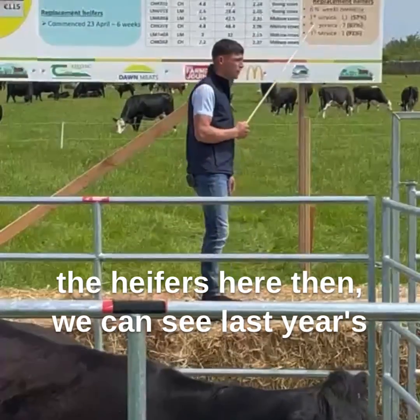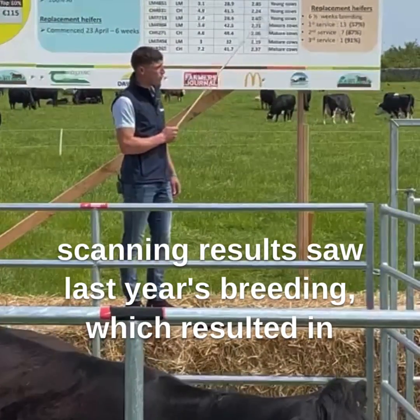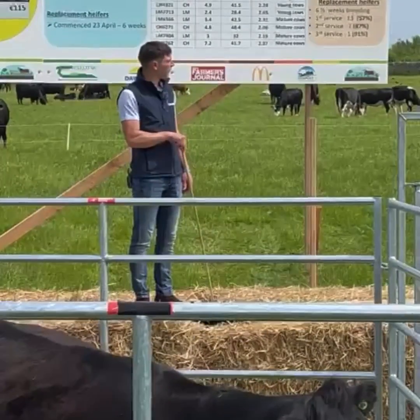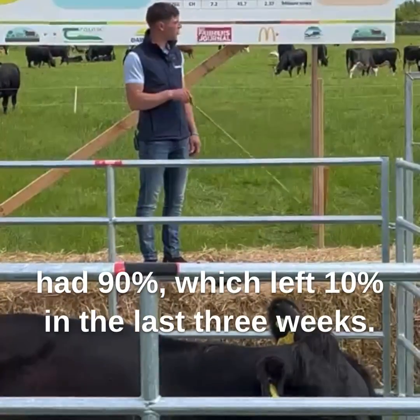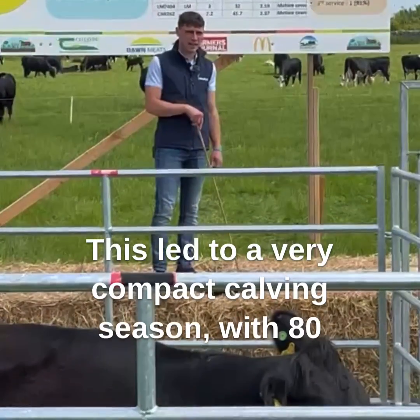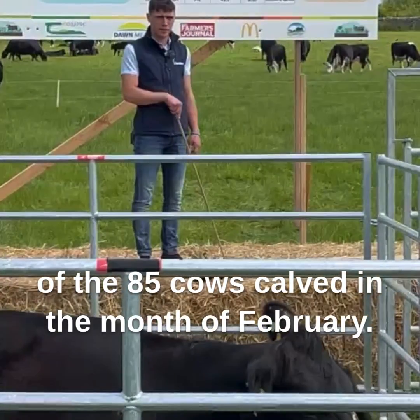Here we can see last year's scanning results. Last year's breeding resulted in 72% of cows conceiving to the first service. By the end of the second service we had 89% conceived, and by the last service we had 90%, leaving 10% in the last three weeks. This led to a very compact calving season with 80 of the 85 cows calved in the month of February.